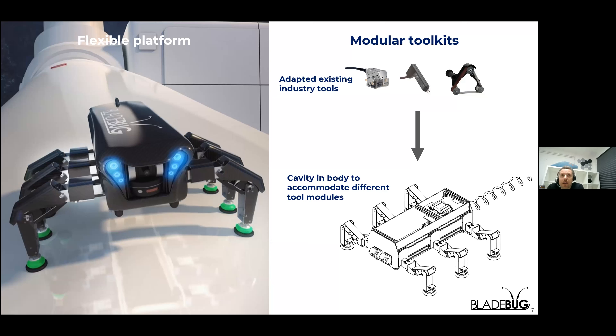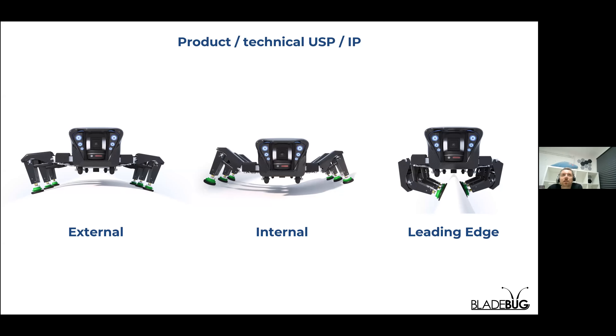BladeBug is essentially two elements: a robotic platform and a modular tool bay, which enables different things to be installed in the robot. The robot utilizes six independently controlled, highly articulated legs that enable the robot to access many parts of the blade. The modular tool bay is a really interesting development - it enables the functionality to quickly change between an inspection device and a repair device by just swapping the tools. It also enables industry-standard tools currently used by rope access personnel to be mounted within the robot and used as if operated by a person, but safely and remotely. This modular approach helps future-proof the system, constantly able to have new tools adapted as they enter the market.